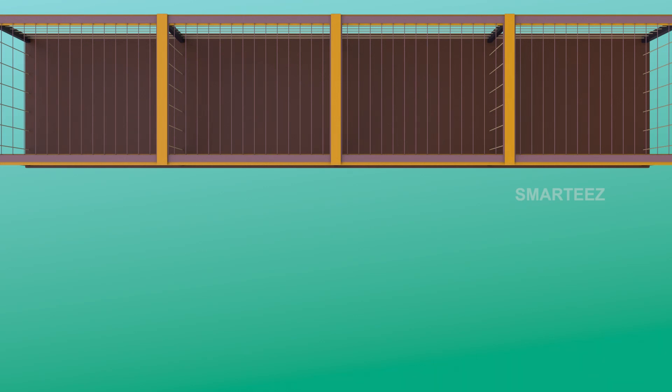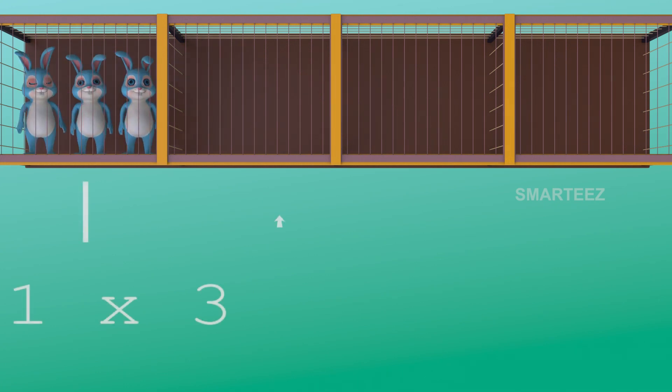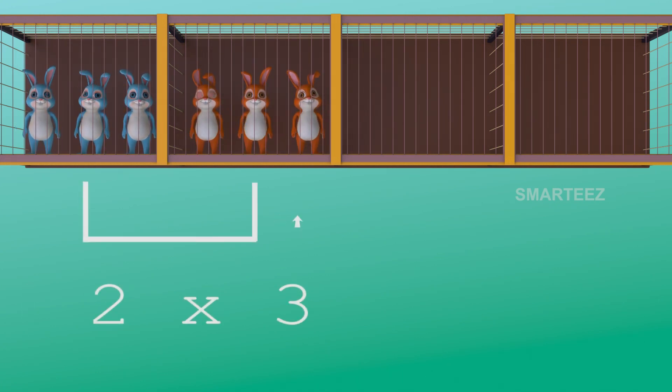Okay, I'll make it simpler. The bunnies are in the cages as sets of 3. The first cage had 3 bunnies. And when the second cage of 3 bunnies was added to the first cage, it became 6. So, 2 sets of 3 bunnies make it 6 bunnies.